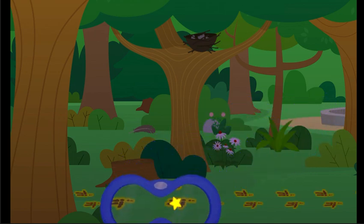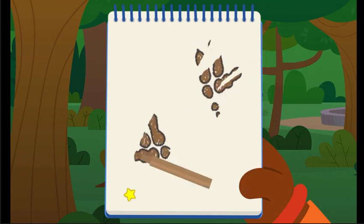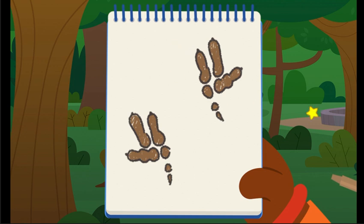A clue! It looks like some footprints! That tells us it's an animal that leaves these kinds of footprints! Did you know every type of animal has their own unique footprint? You did it! You added some footprints! I wonder what kind of animal leaves these kinds of footprints.